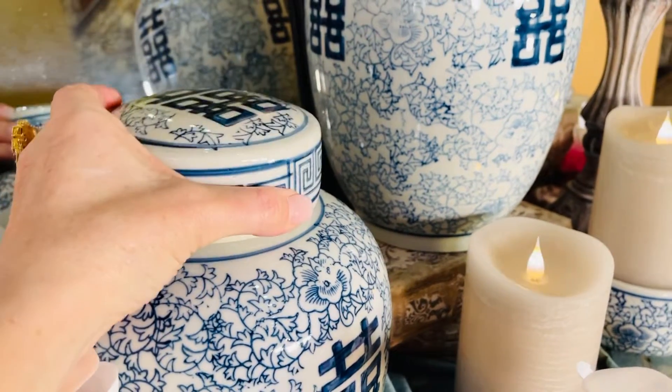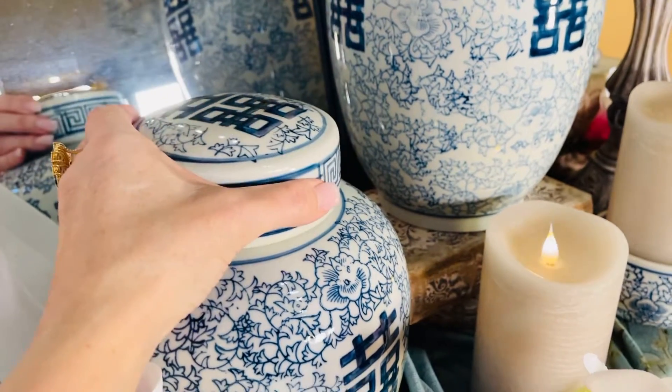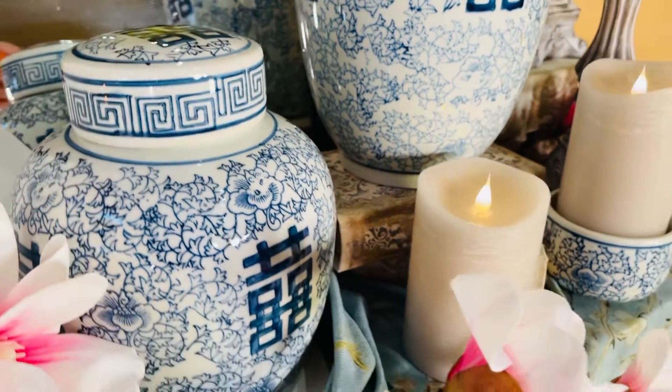I love the lid. I love it on its own. The top of that lid is very pretty. I think it's absolutely beautiful.